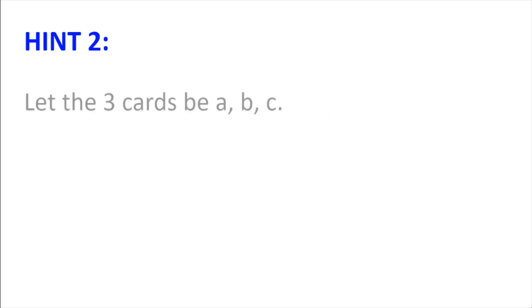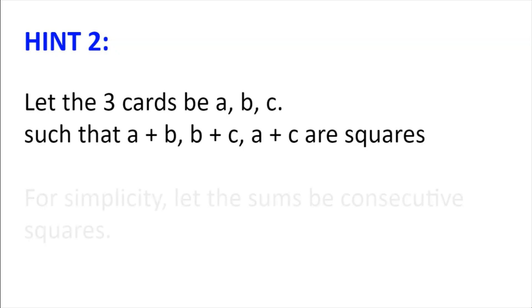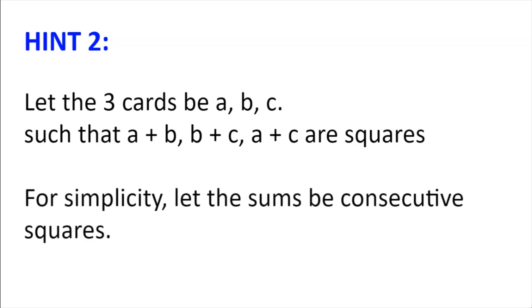Hint number 2. Let the 3 cards we talked about in hint number 1 be a, b and c. And let the special property be that a plus b, b plus c and a plus c are all squares. For simplicity, you could try making the sums of the cards be consecutive squares.